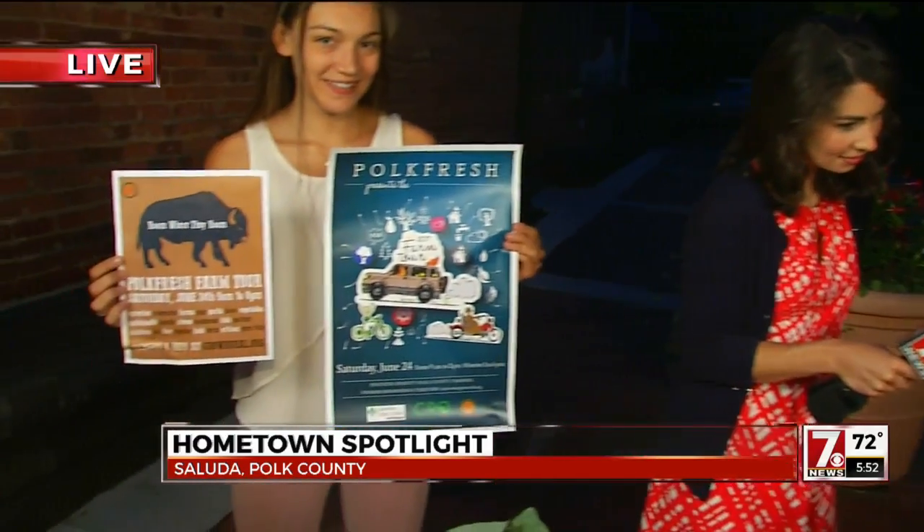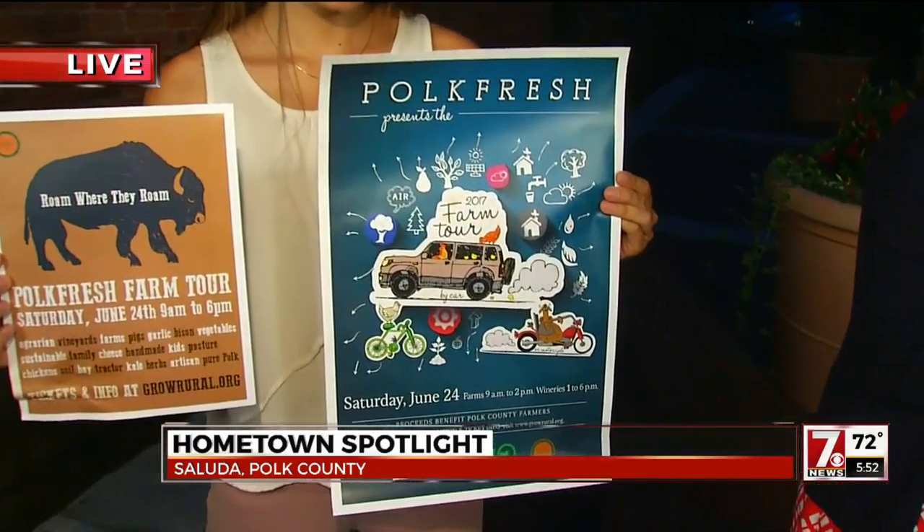We also have American Bison on the tour this year. It's next Saturday, the 24th. You just don't get a chance to see bison — come see the bison! Learn about the history of the farm and how they raise these animals that you can actually see roaming around in their field. It's just pretty amazing.